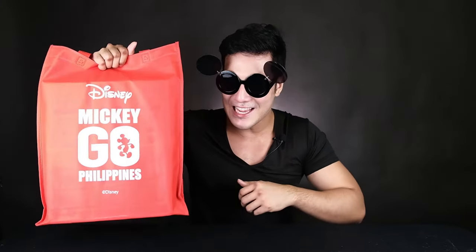Hello, this is Prince de Guzman and welcome back to another unboxing video. Today, we received a special gift from Big Boy's Toy Store and Disney. Thank you so much! So let me take it out.